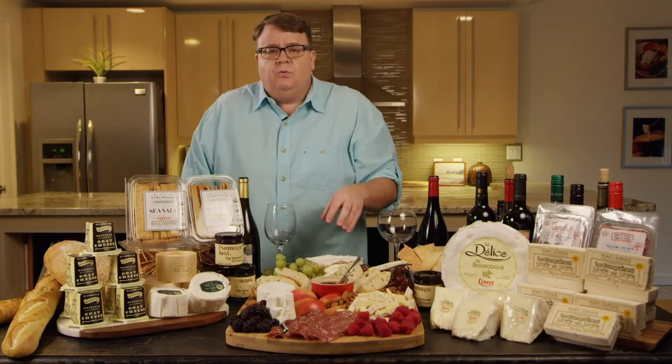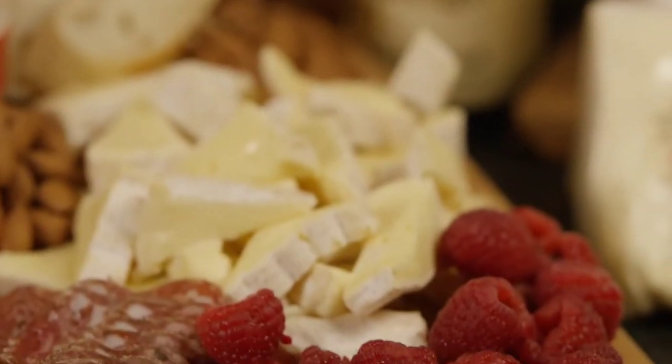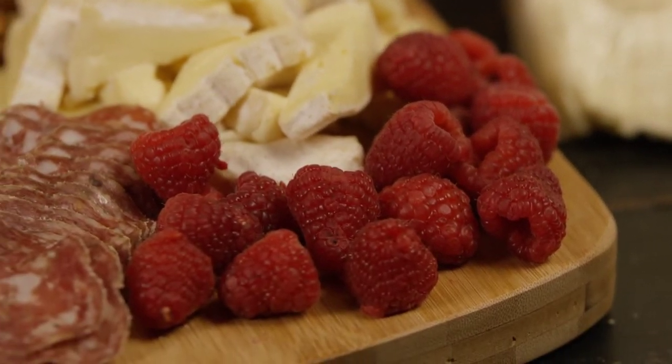And look at these fruits — these cheeses just scream for fresh fruits: berries and, of course, grapes. Speaking of grapes, I think it's time to talk about the wine.